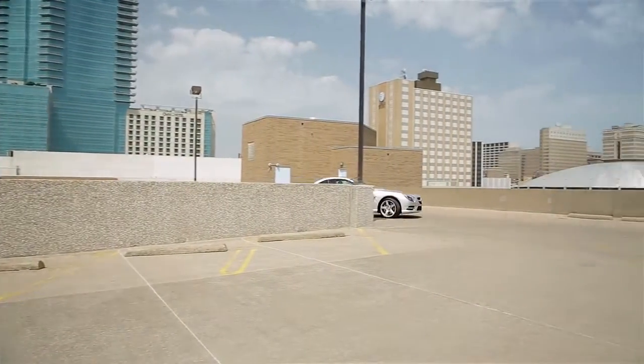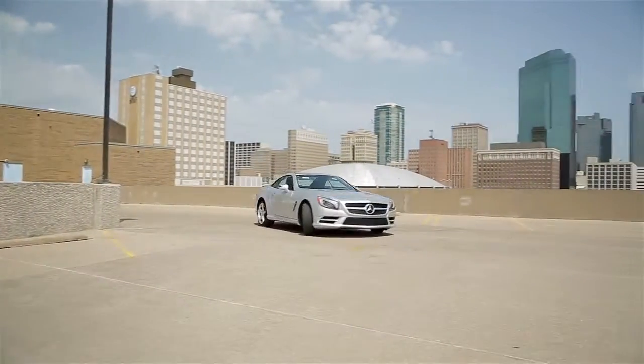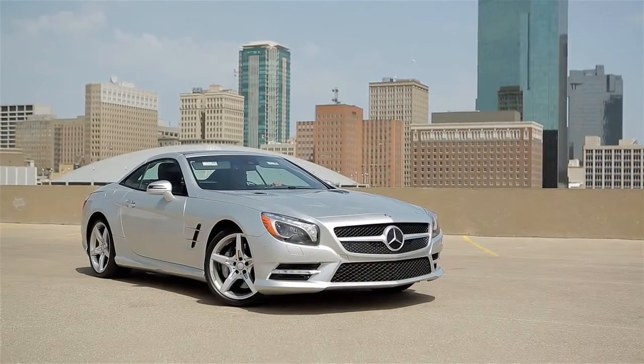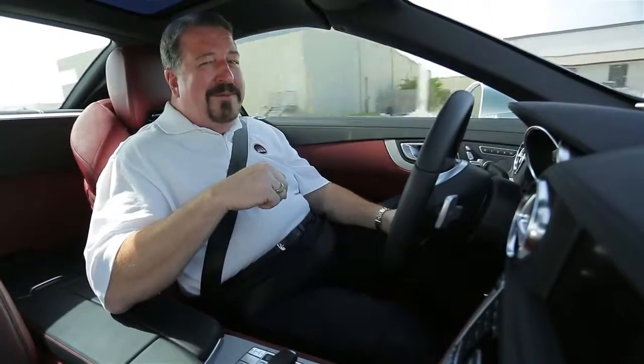This SL 550 drives like a dream. It handles like a true sports car and comes completely loaded, as you'd expect for $120,000. Fuel economy is not great — I'm getting 16 in town and 24 out on the highway — but if you can afford a car like this, you probably don't care too much about that.